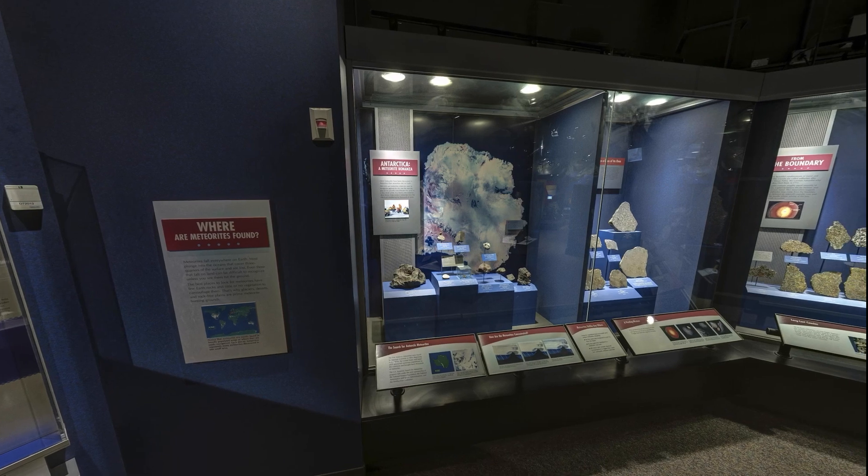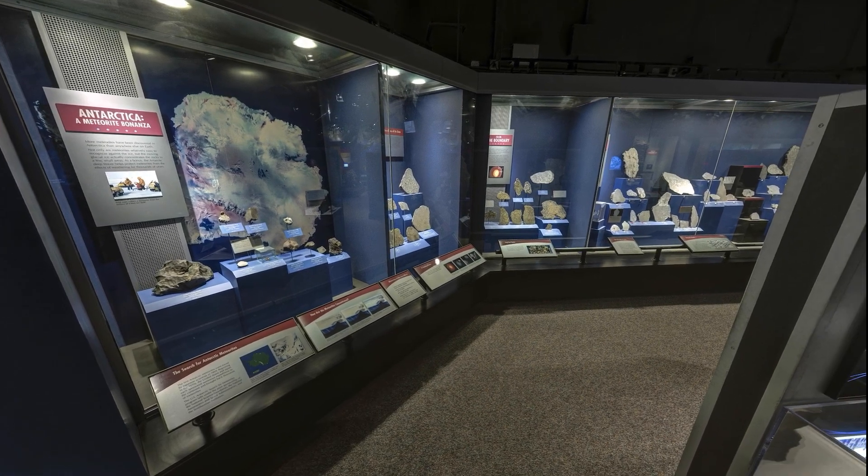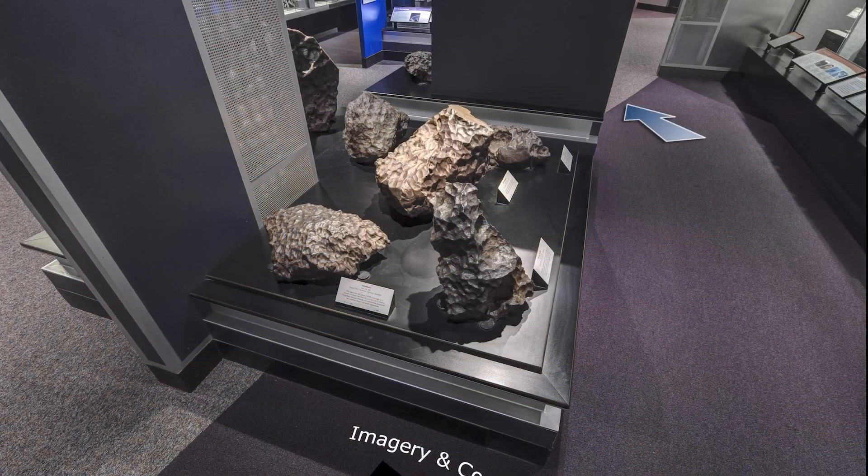But meteorites — extraterrestrial rocks that land on Earth — provide an extraordinary opportunity to piece together the story of our planet. Meteorites are leftovers from the solar system's formation and they record the history of that process. Most of them come from the asteroid belt located between the orbits of Jupiter and Mars and survive the fiery fall through the atmosphere to land on Earth.